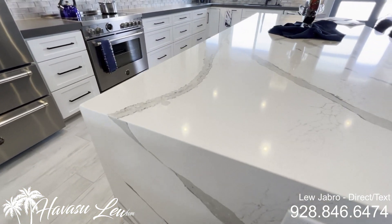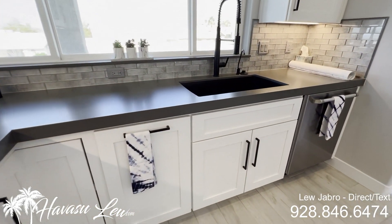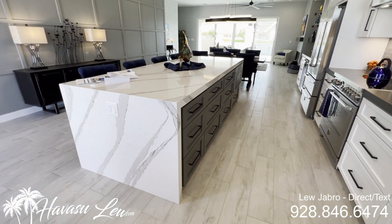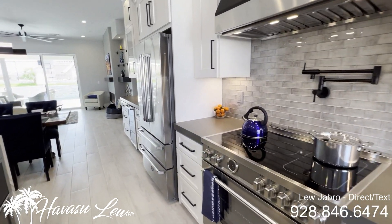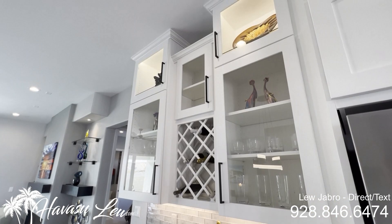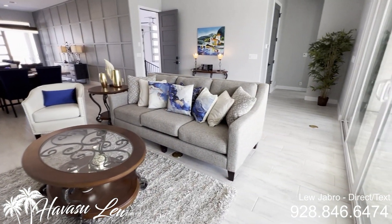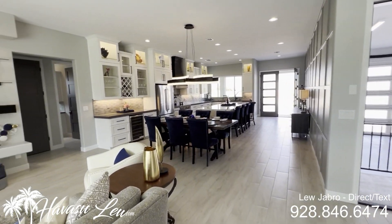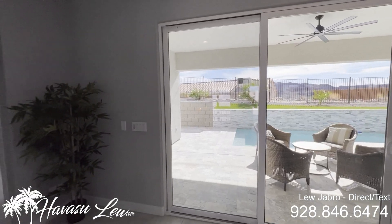Beautiful island with waterfall edges. There's a little lake view out the window here. Got a little wine fridge and bar setup, nice electric fireplace, and a real nice job on the tile. Huge ceilings, split floor plan. There's a nice dining area right here, which works pretty well, and a nice double slider out to the backyard.